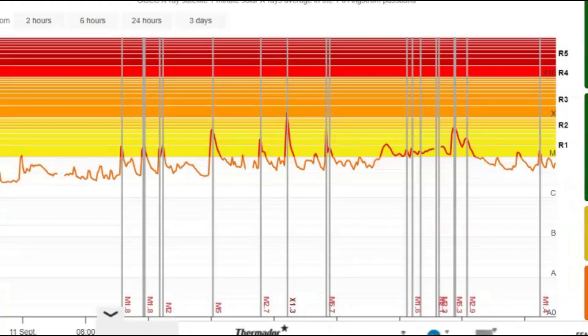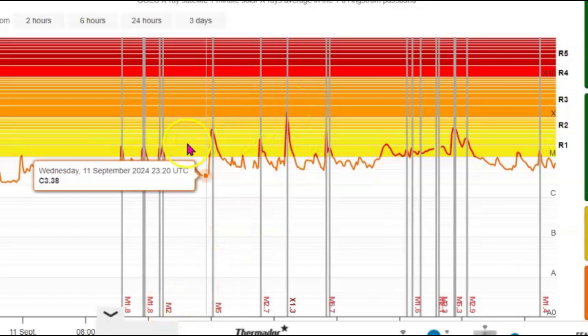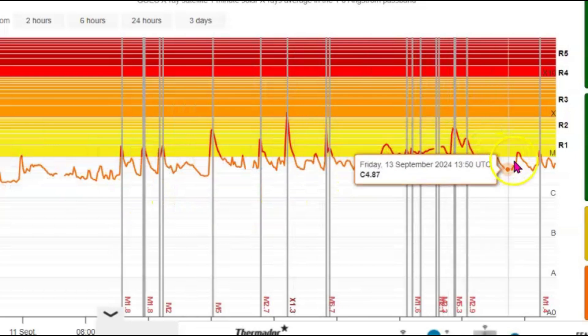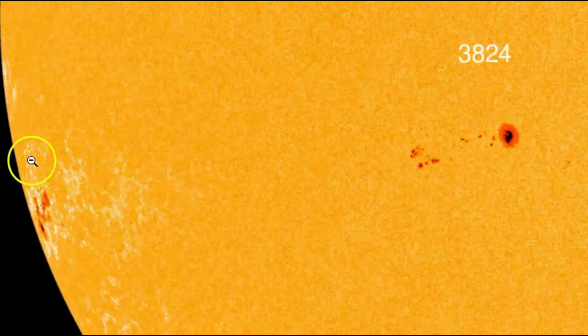Here is what Space Weather Live is currently showing. Right there is that bad boy, the X1.3. And then there's been more activity — look how it's climbing. And then it dropped down recently. Right here on the left-hand side is that sunspot area. They haven't given it a name yet. Even if it was a previous sunspot that rotated behind the backside of the sun and is just now coming around, they'll give it a new sunspot name.